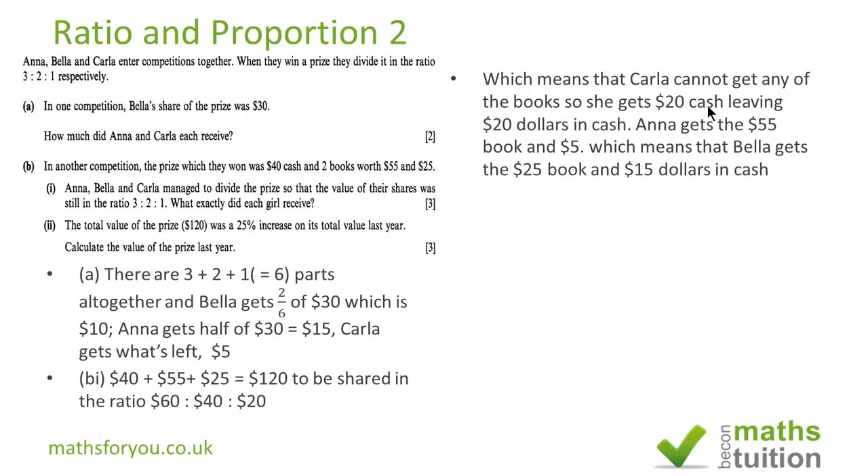Bella has to receive the 25 dollar book and the 15 dollars in cash. So to summarise: Anna gets the 55 dollar book and 5 dollars cash; Bella gets the 25 dollar book and 15 dollars in cash; and Carla gets just 20 dollars in cash.